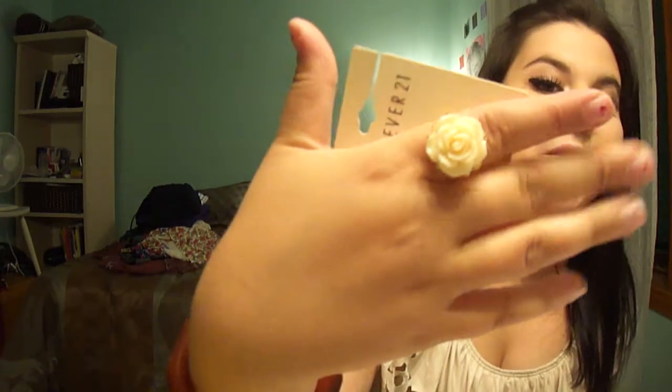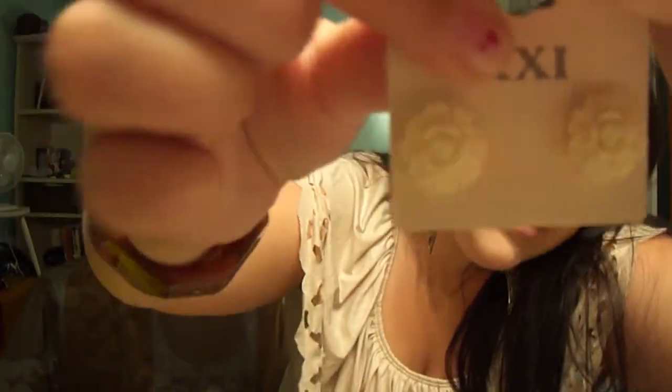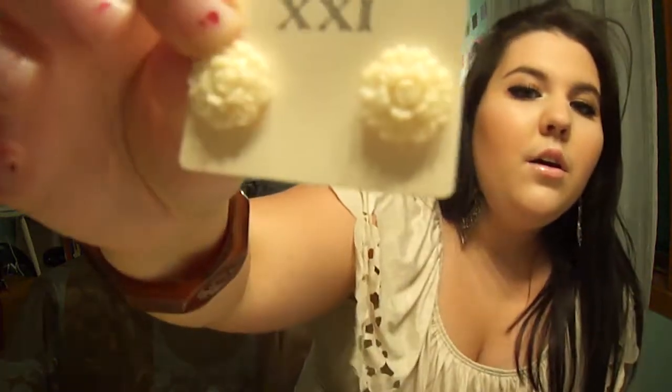I'll show the ring first — I was really into flowers and still am. It's this really cute flower ring, $3.80. And I also got these small flower earrings, also $3.80. They're just cute little flowers — really feminine and soft. Sometimes I just don't want to wear big earrings and these are perfect.